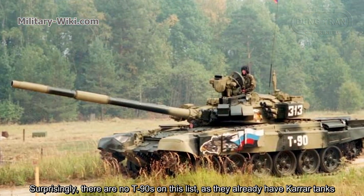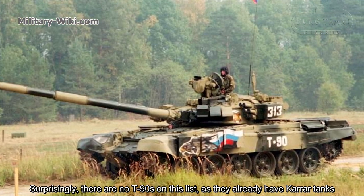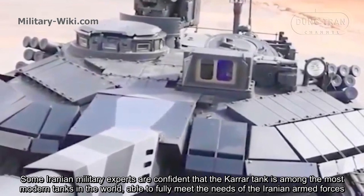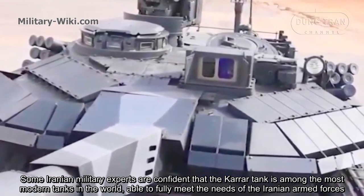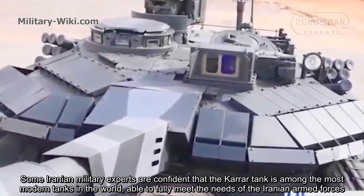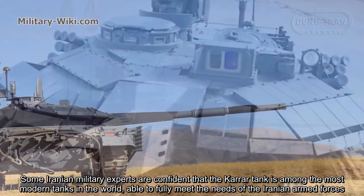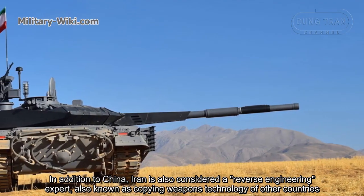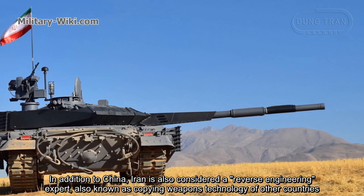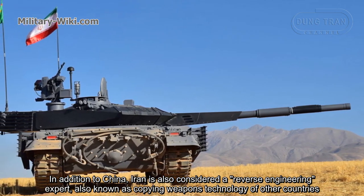Surprisingly, there are no T-90s on this list, as they already have Karrar tanks. Some Iranian military experts are confident that the Karrar tank is among the most modern tanks in the world, able to fully meet the needs of the Iranian armed forces. In addition to China, Iran is also considered a reverse engineering expert, also known as copying the weapons technology of other countries.